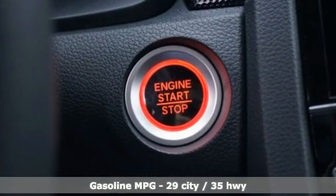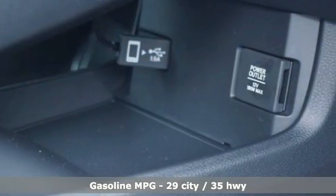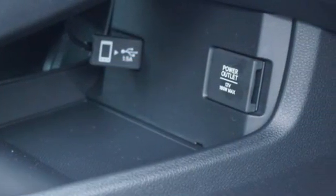External memory control, doors and push button start proximity key, manual tilting steering column, wireless phone connectivity.